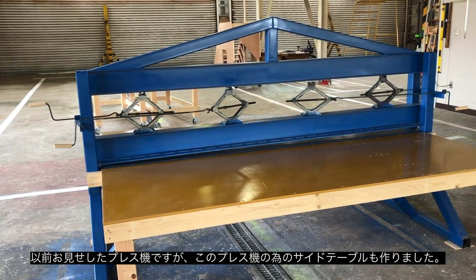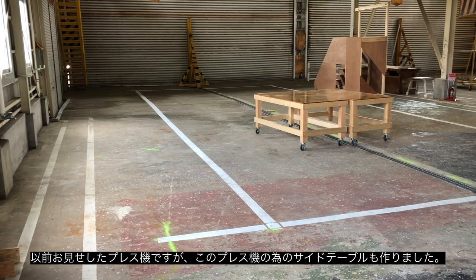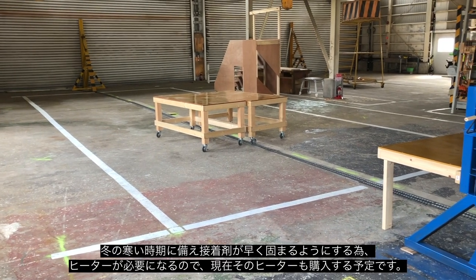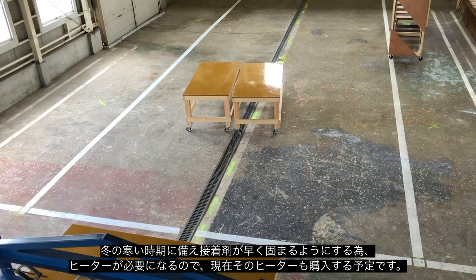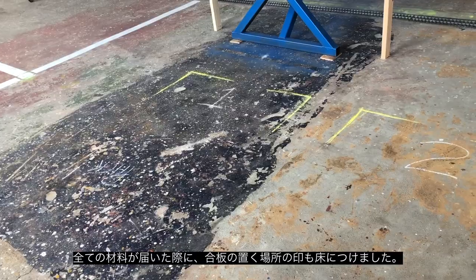The press — you've seen before — I've put tables onto it to make it easier to be able to slide the plywood in and out of the press. We are looking at getting some heaters for it, especially for winter, to help with the resin curing process.